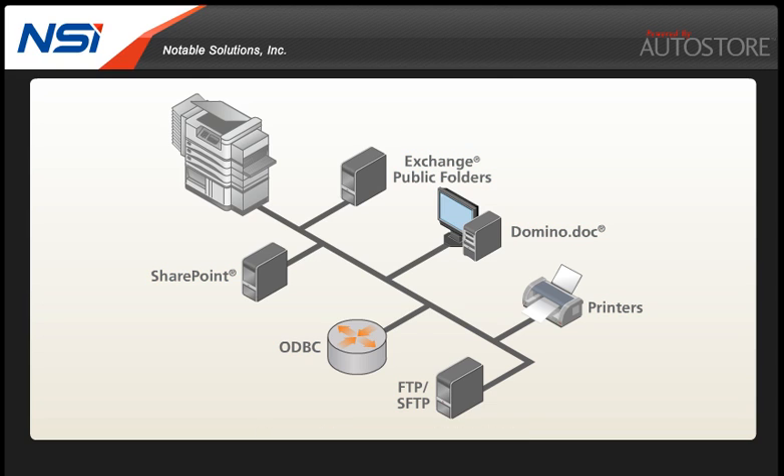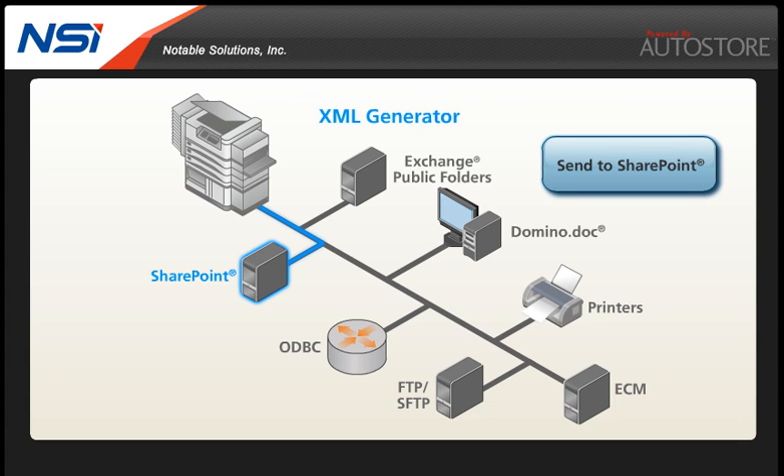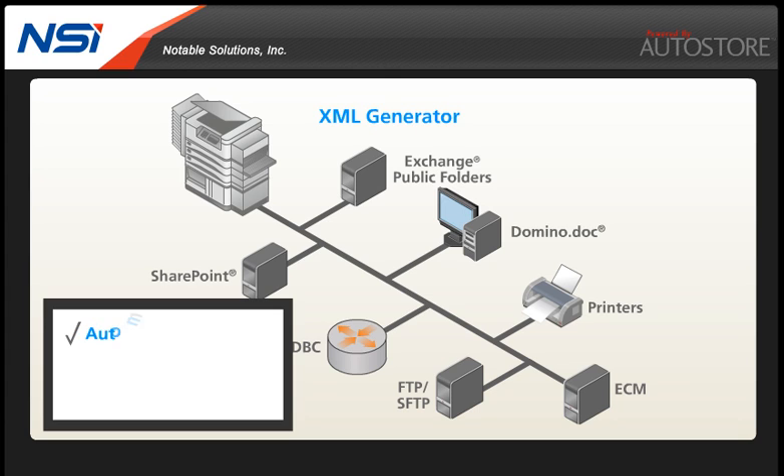For legacy applications, the Autostore solution includes the flexible XML generator, which can be used to establish scanning processes to route documents into existing enterprise content management systems. The XML generator allows a specific scanning process to be defined and mapped to an MFP function button. This method provides for automation and consistent processing, even with highly customized workflows.